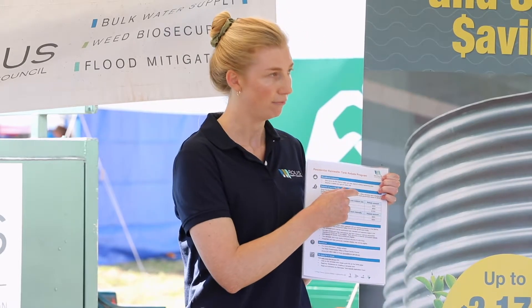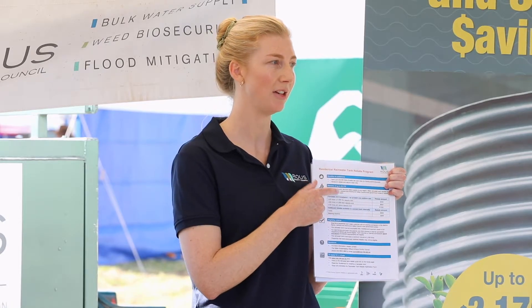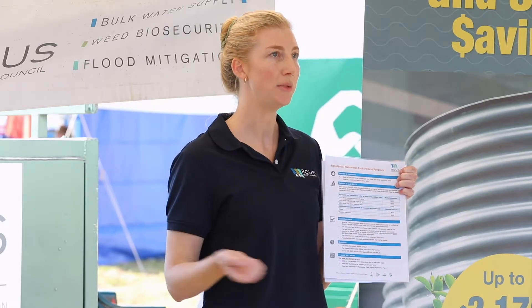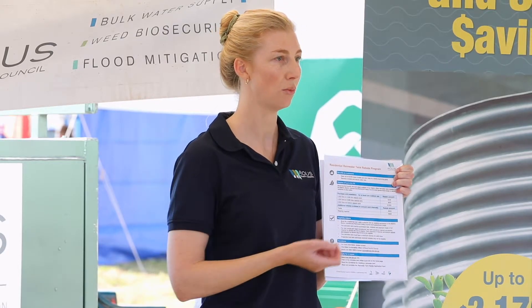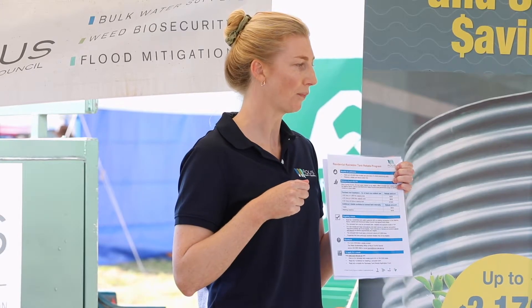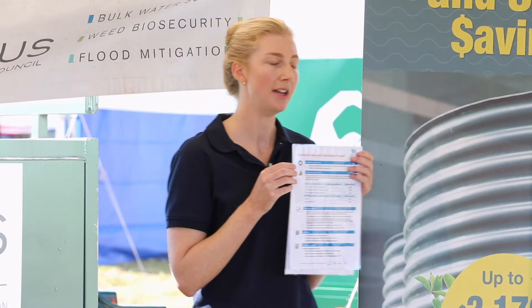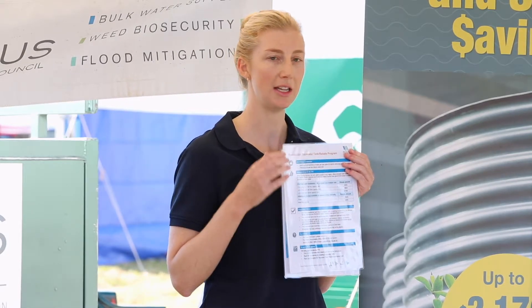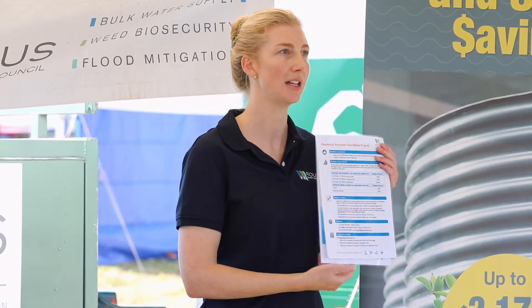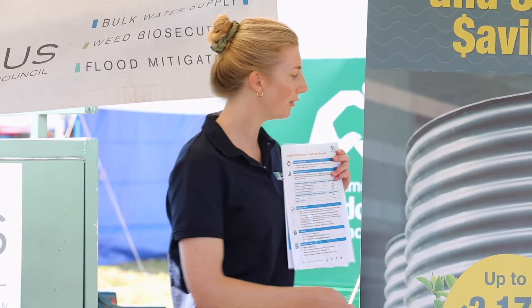Each tier of the tank rebates is based on the increased capacity of the tank, with rebates varying from $200 to $1,000 depending on what tank capacity you install. If you're opting to install a tank for outdoor use only — to water your gardens, wash your car, and other outdoor uses — you would be eligible for the tank rebate alone. All you need to supply is your water meter number, a few personal details about your property, and the invoice for your tank, as rebates are provided on completion.